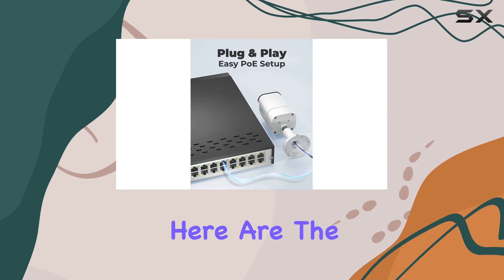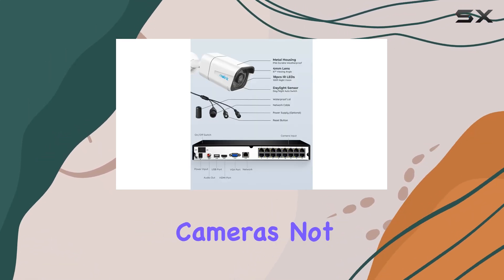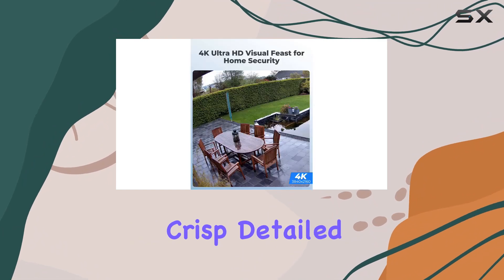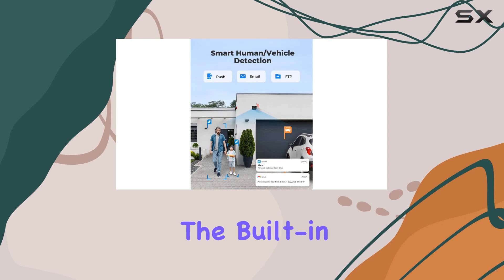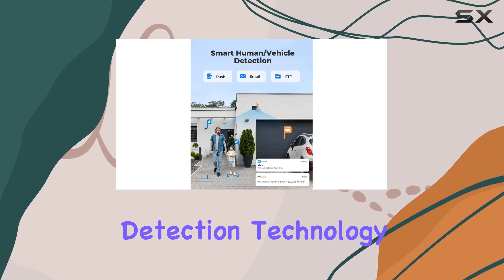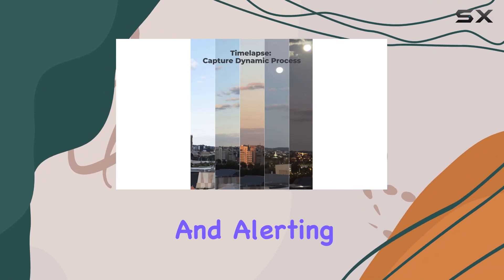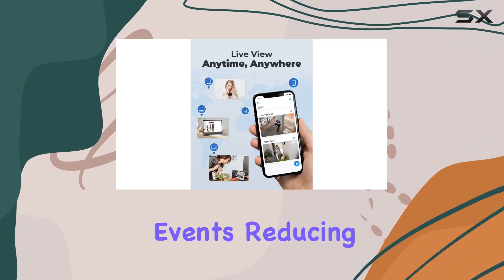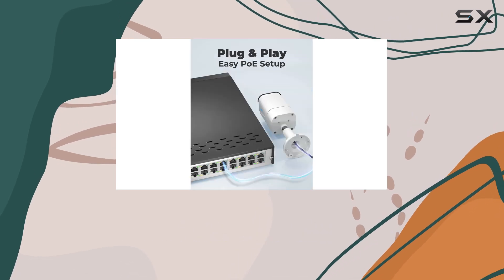The star components here are the RLC-810A cameras. These 8MP PoE cameras not only deliver crisp, detailed images, but also boast smart detection features. The built-in person and vehicle detection technology enhances security by accurately identifying and alerting you to relevant events, reducing false alarms, and ensuring you stay informed of critical activities.